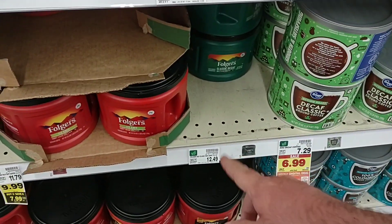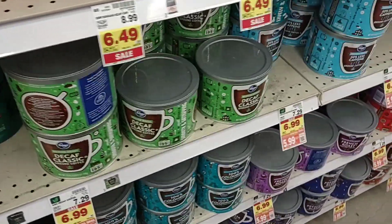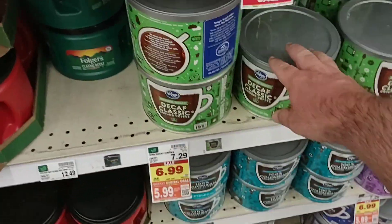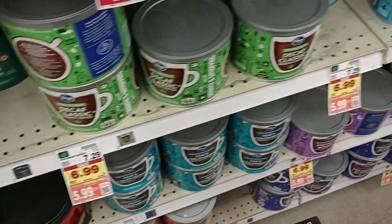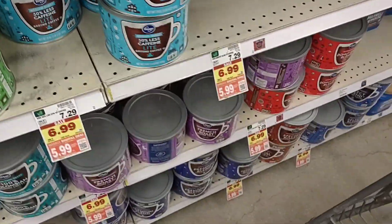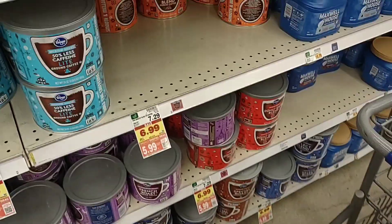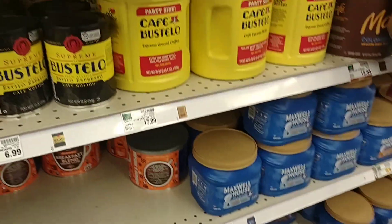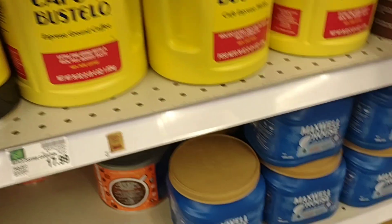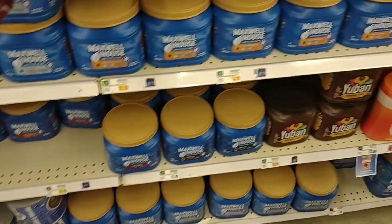The Folgers Decaf is back up to $12.49. They do have a digital coupon on the Kroger ground coffee this week on the cans — $5.99, and that's pretty much all their big cans of coffee. They do have the Donut Shop blend, which I like, $5.99 digital coupon. No sales on Cafe Bustelo — $17.99 now for that. That's crazy. $10.79 for Maxwell House, so that's crazy too.